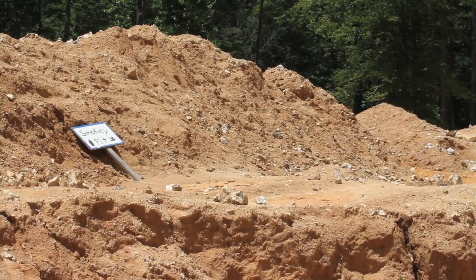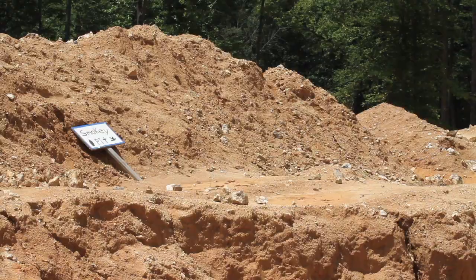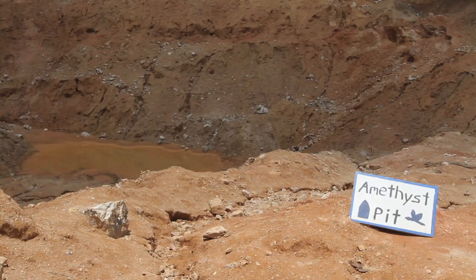Mainly the first thing I tell them to do is start at the smoky pit, which is to the far left, and work their way up. And then of course you have the dump piles, and anything that you see sparkling or that you like is probably a crystal.